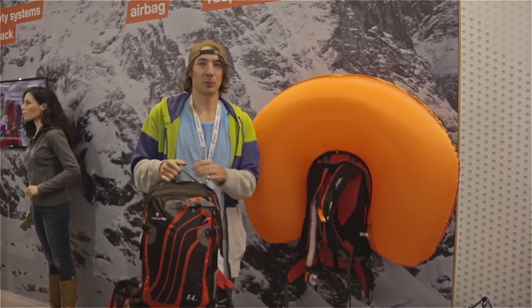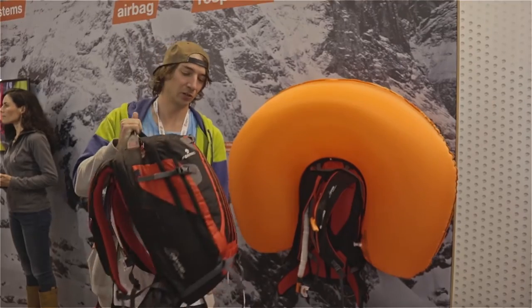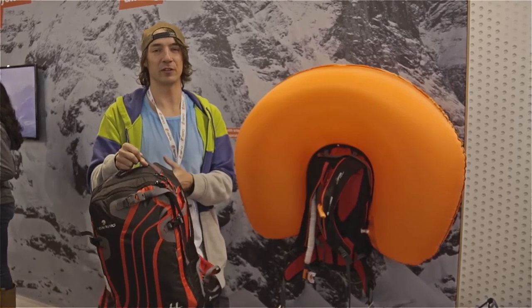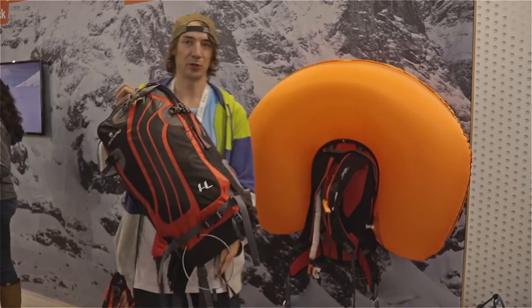We're here today at Espo 2015 at the Ferino stand, where we are checking out the new Ferino safety backpack from the FullSafe series. This is Ferino's all-new series of safety backpacks — they give you all-around safety, and this is their 30-liter version.